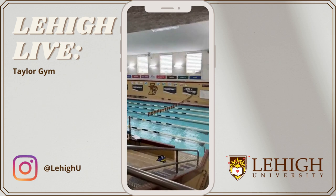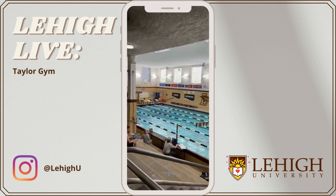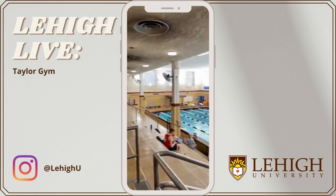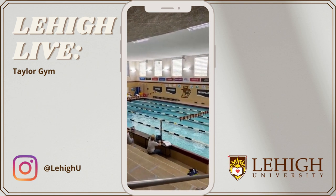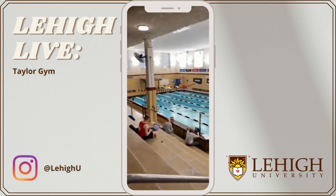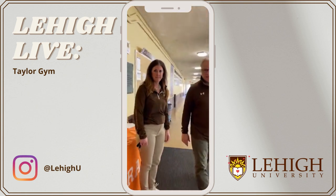Welcome, everybody. This is the Jacobs Pool. It serves as our varsity athletics training facility as well as our open rec swim. During the day we have midday hours as well as evening hours. It's a nice facility, and we have lifeguards on during our rec swim times. We're going to turn around and go into the fitness facility.